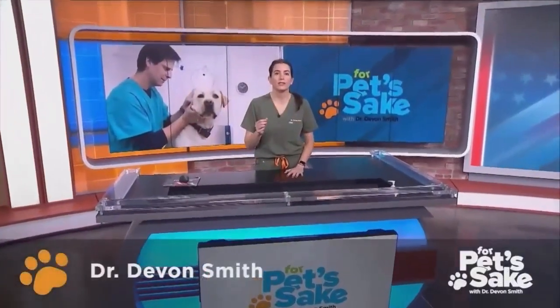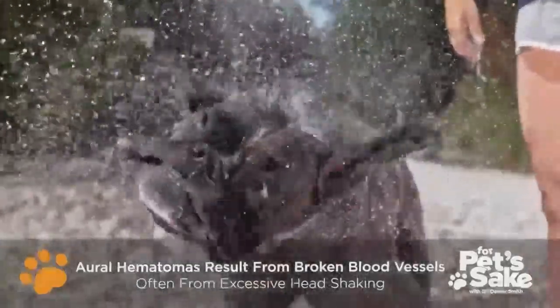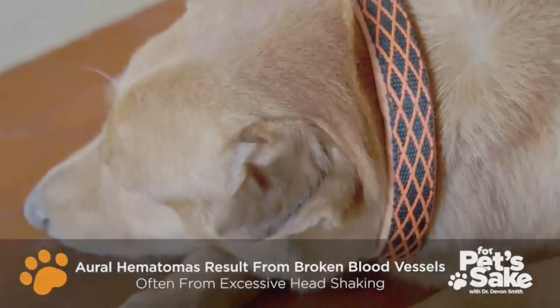Aural hematomas, or ear hematomas, can occur in both dogs and cats. Aural hematomas result from broken blood vessels, often from excessive head shaking, and are similar to cauliflower ear commonly seen in humans who box.